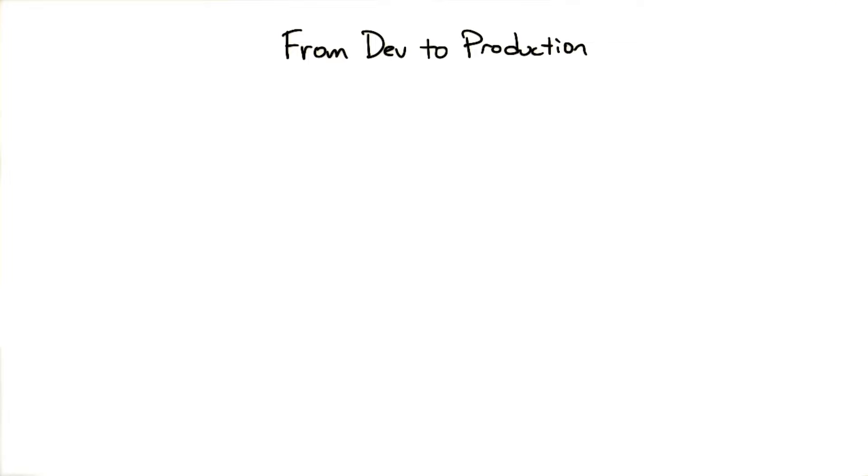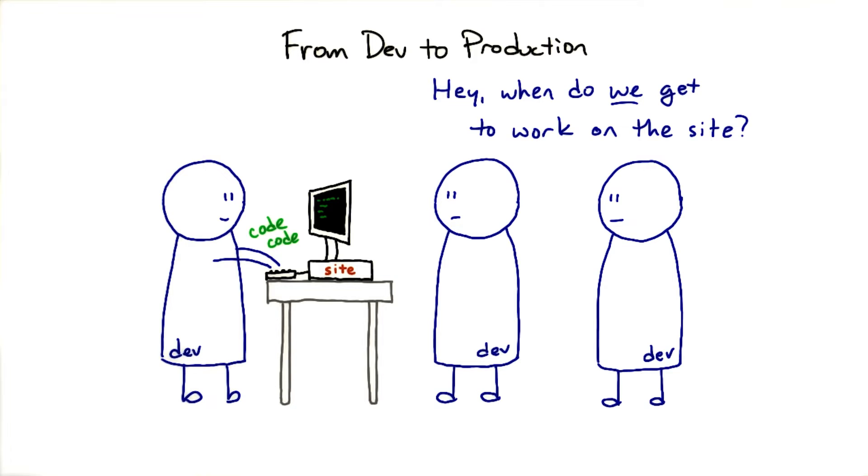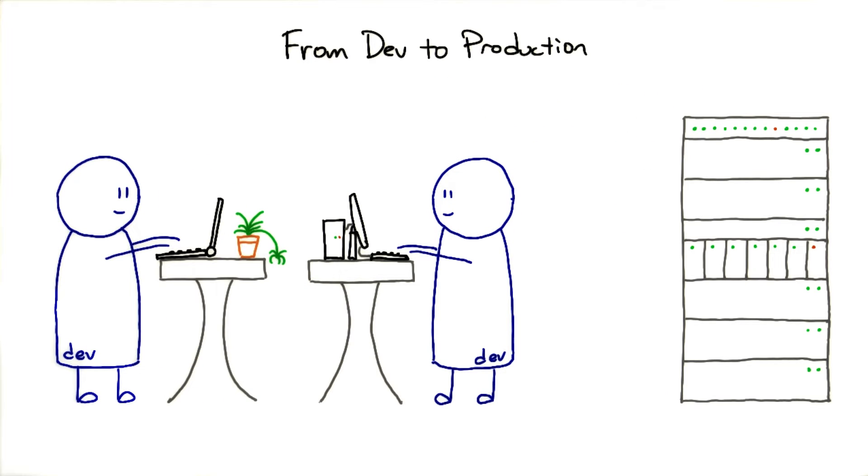Let's talk about development workflow. While the details will be different from organization to organization, the general ideas will stay the same. Developers don't just edit code files on one big file server — they use version control systems to track their changes and keep them in sync. Some of the most important ones these days are distributed VCS, such as Git.